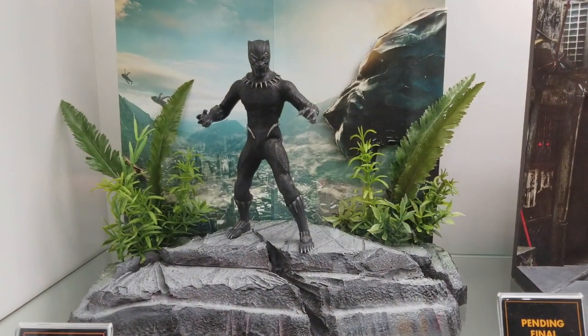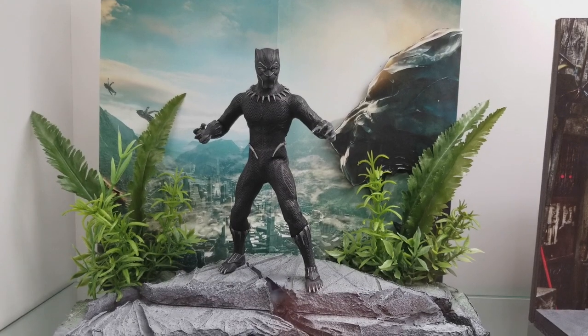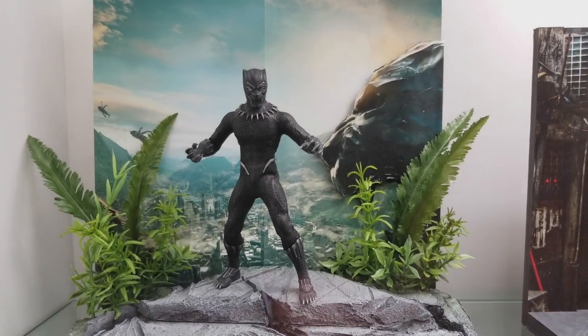Over here you have Black Panther — this looks incredible, really nicely detailed, nice sculpt. Claws look kind of sharp, which is always really good.